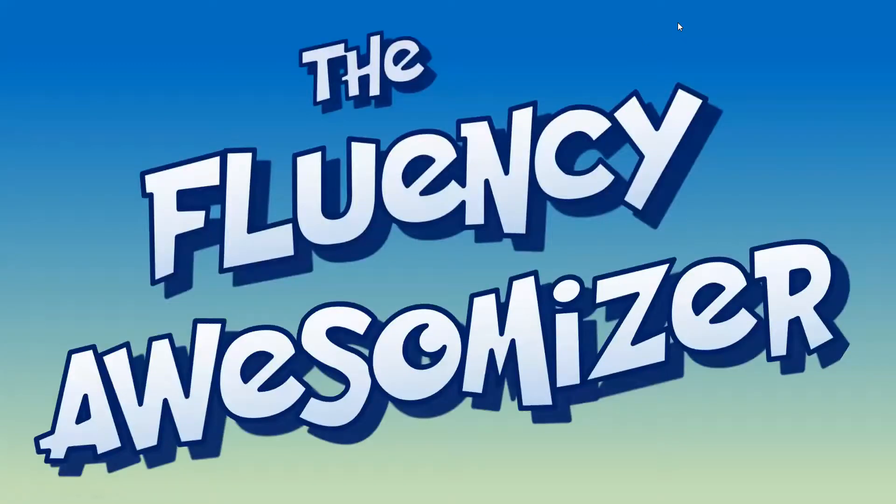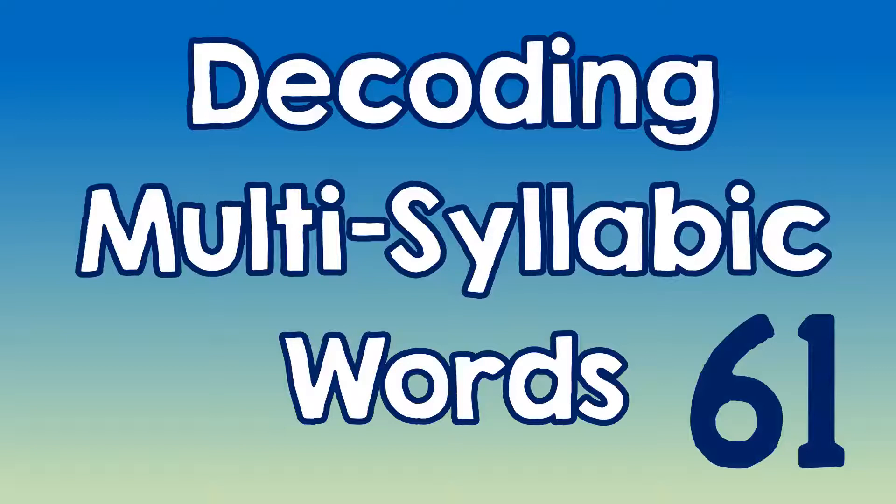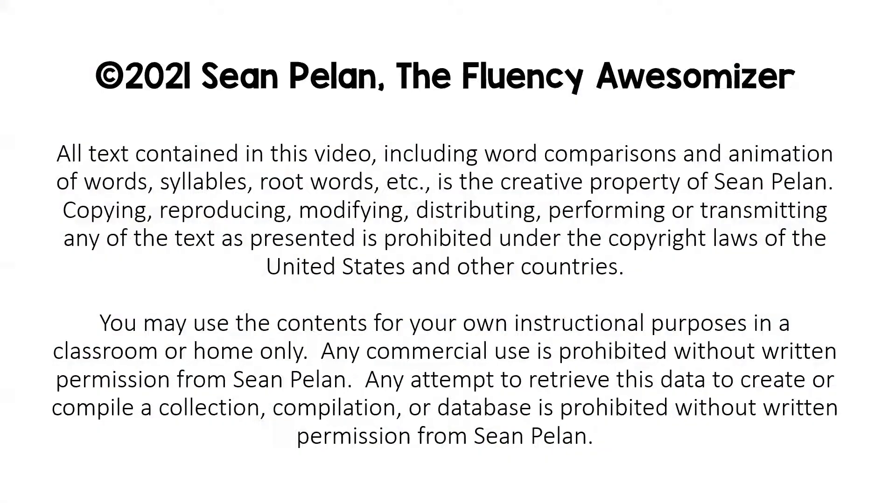Hi, it's Sean, the Fluency Awesomeizer. This is Decoding Multisyllabic Words, episode 61. I've got four words I'm going to take a close look at. Let's get started.